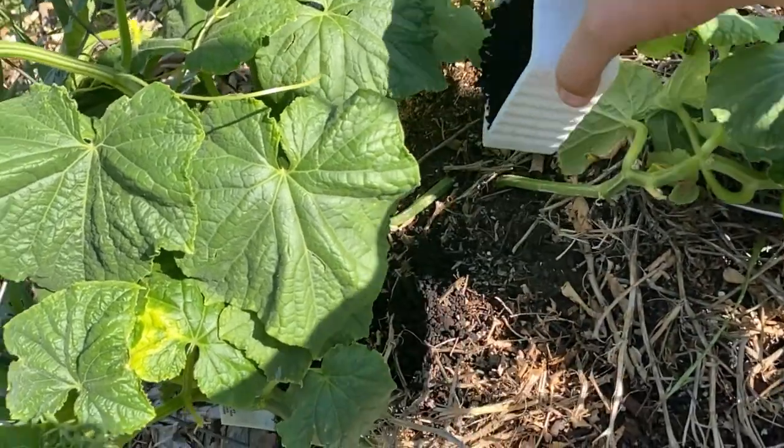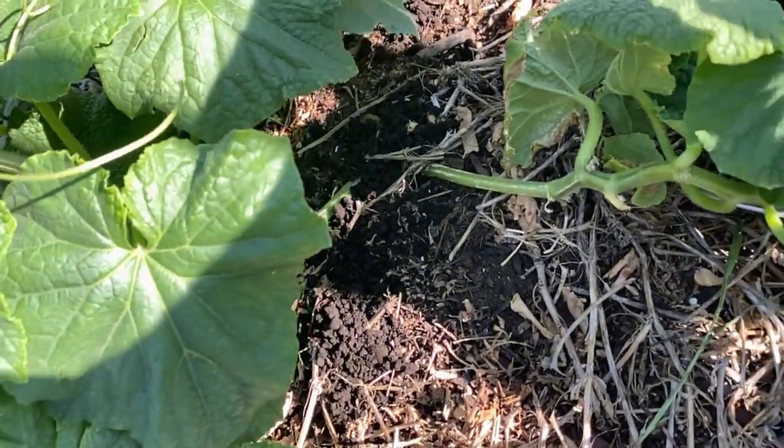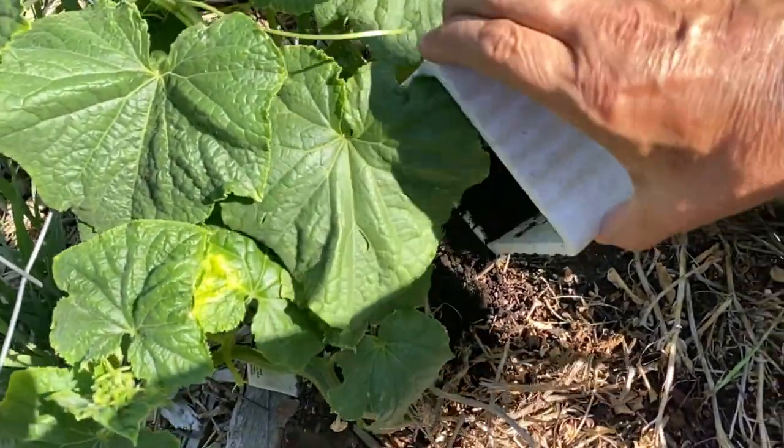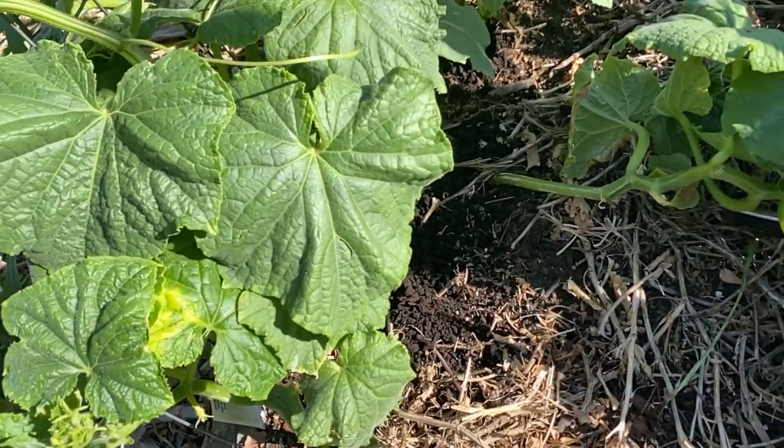When worm castings are found in the soil, they help gardens grow because they're rich in phosphorus, calcium, nitrogen, and magnesium. And of course, these are all important nutrients that help our garden plants grow and stay healthy.